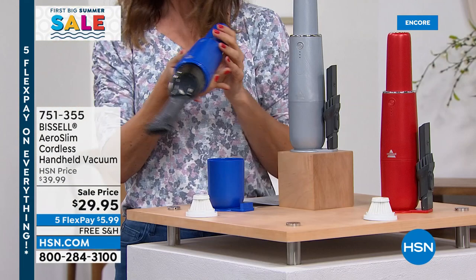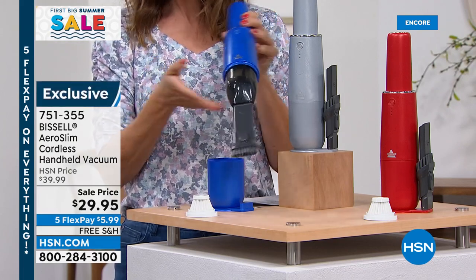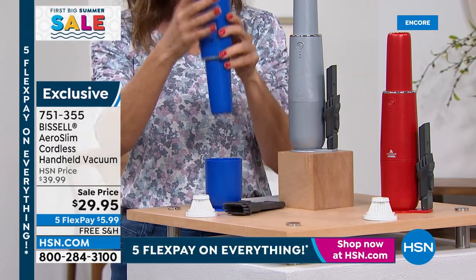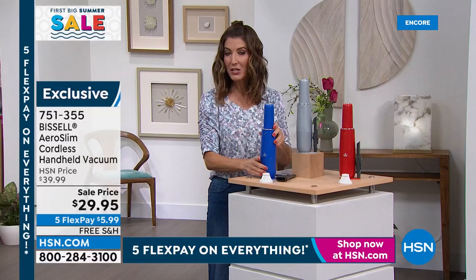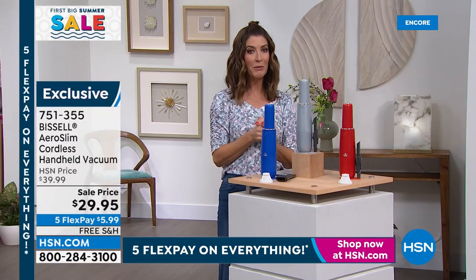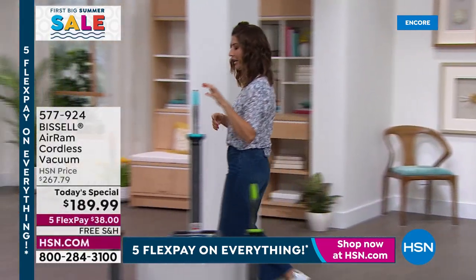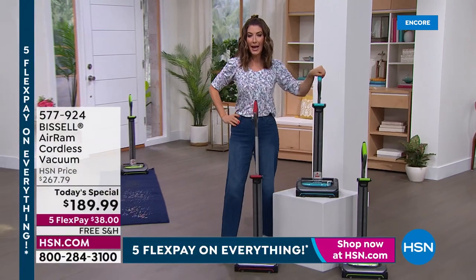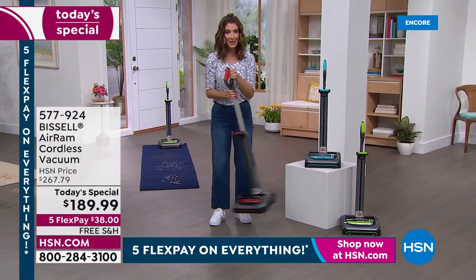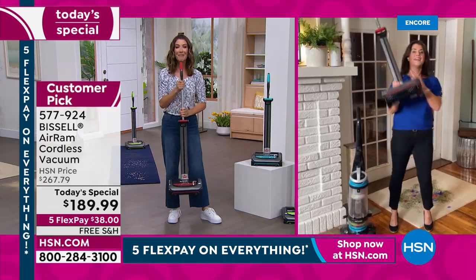We're streaming live on HSN's Facebook page. This is the lowest price we've ever offered on the Bissell AeroSlim cordless — available in blue, silver, and red. Another wonderful item from Bissell today. When it comes to power, you don't have to worry that it's cordless because all that power has been packed into this amazing vacuum.